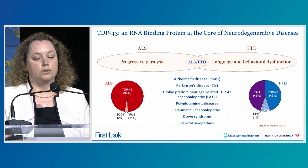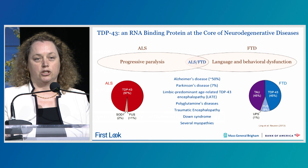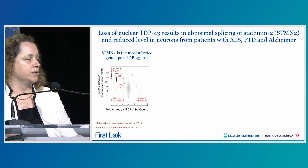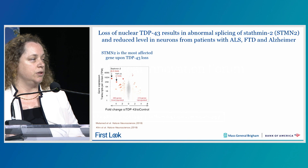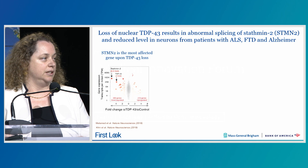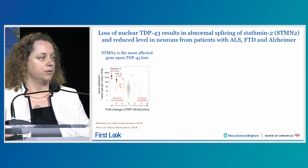We now know that TDP-43 disruption is actually not specific to ALS and FTD, but is seen in other neurodegenerative conditions, including up to 50% of patients with Alzheimer's disease. Recognizing the crucial role of TDP-43 in neurodegeneration, we and others have used emerging genomic approaches to determine the normal functions of TDP-43 and the consequences of the nuclear loss of TDP-43 in disease.